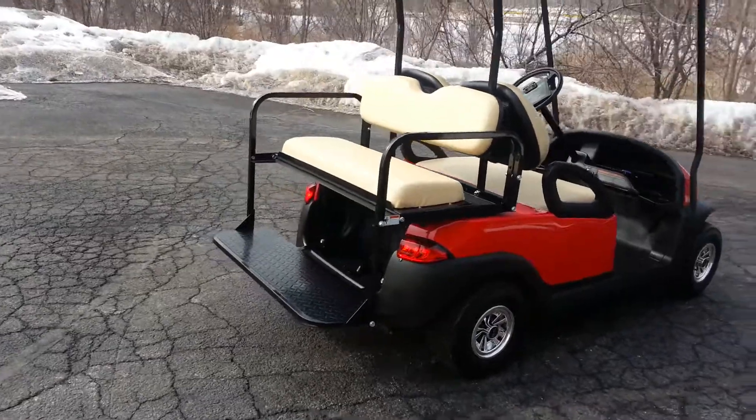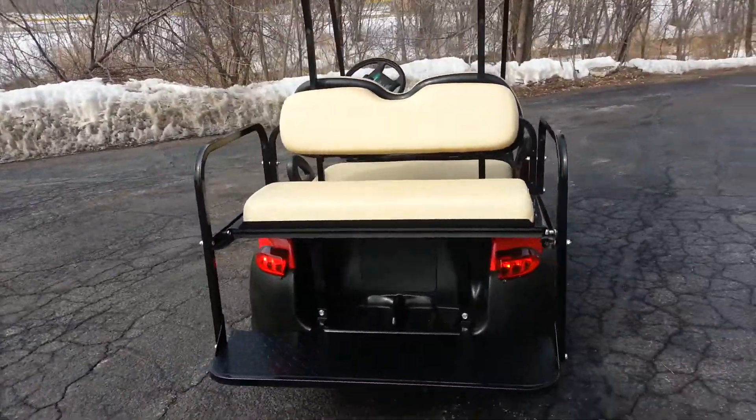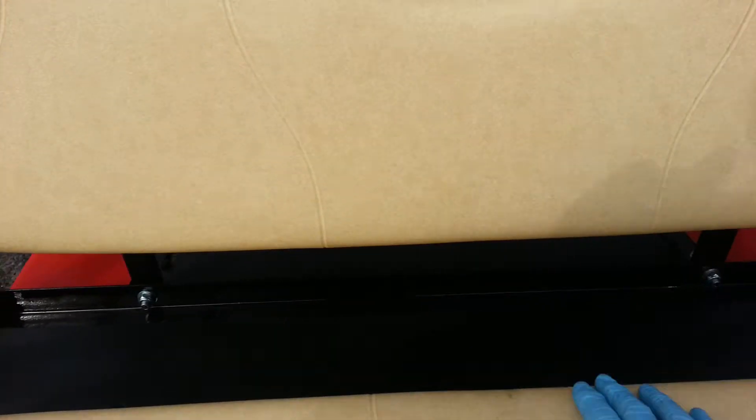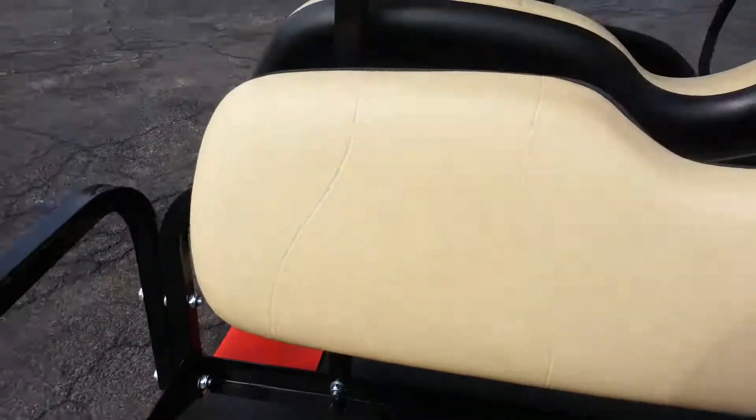You should have many years of enjoyment with the Trojan batteries. And this is a flip seat. Kind of may finish this in record time.